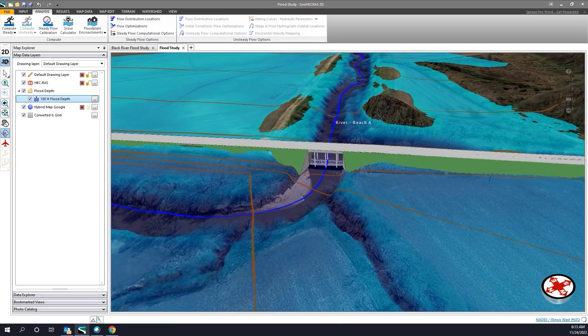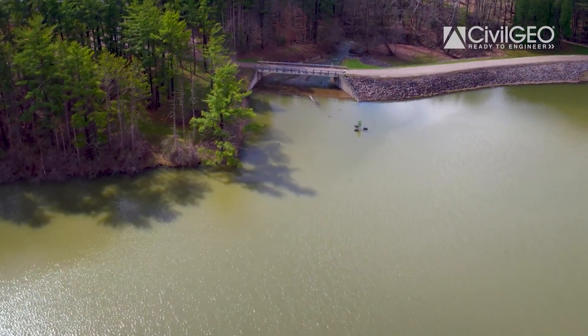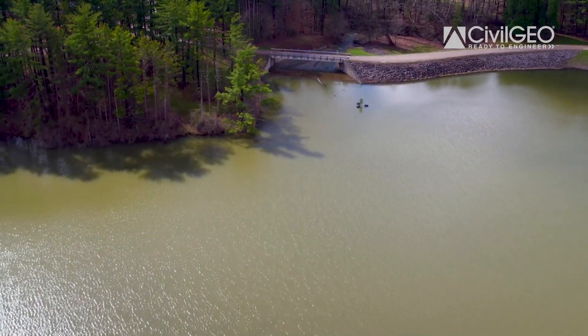One of the big benefits for us is that we've been able to take on much larger projects from the standpoint of watershed modeling. We do a lot of watershed modeling for dam safety, and many of the dams that we are modeling are high hazard, high classification dams that require a significant watershed to be delineated and detailed hydrology on. That benefit alone on the GeoHEC HMS side has been a big advantage for CEC to be able to take on more and larger watershed projects.